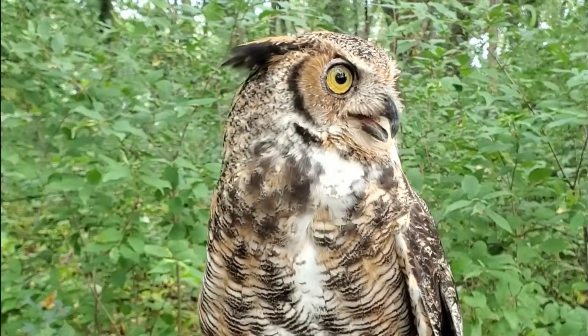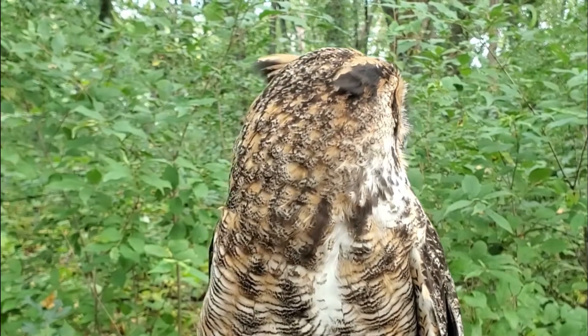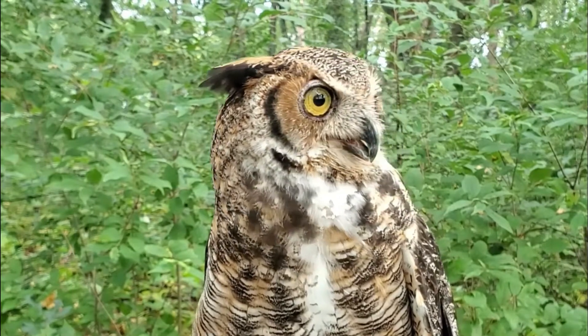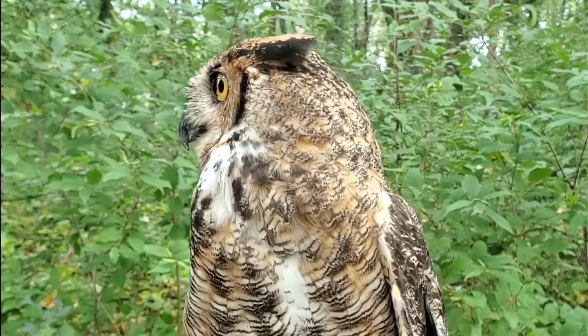Now let's watch that on a live owl. Pretty amazing, right? Thanks for watching and be sure to get outside and enjoy McHenry County Conservation District sites.